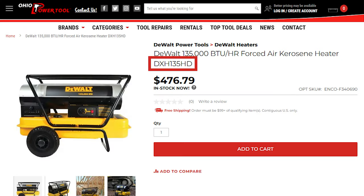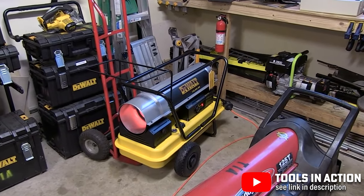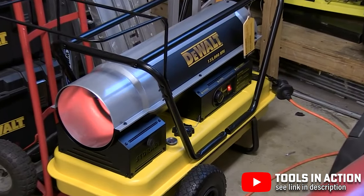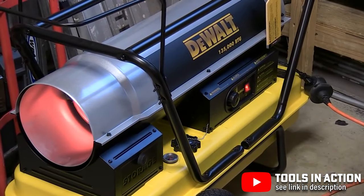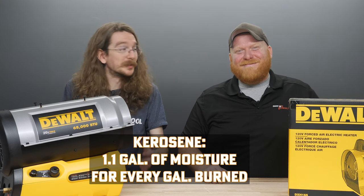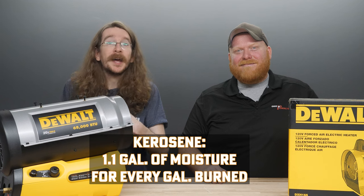A solid kerosene heater is the DeWalt DXH-135. It's capable of delivering up to 135,000 BTUs of heat per hour at a temperature range of 25 to 95 degrees. The heating element within the heater cycles on and off throughout the day to maintain the set temperature, and it includes a little storage bin underneath where you could store your wet gloves or other things to heat up and dry. You'll still be giving off moisture with kerosene heaters — up to 1.1 gallons of moisture for every gallon of kerosene burned — as well as the air pollution it gives off.